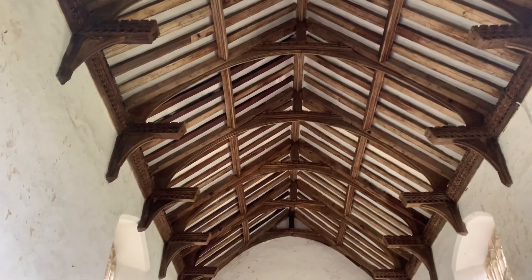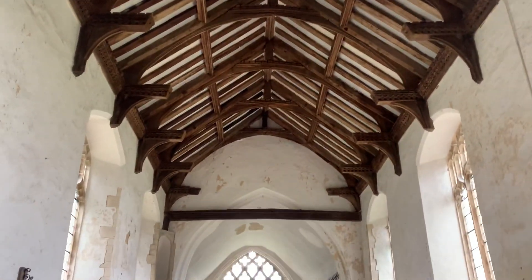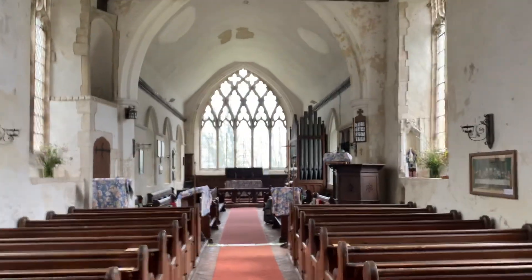A hammer beam roof with the angels cut off. Sadly. And there's that wonderful east window — Soham.